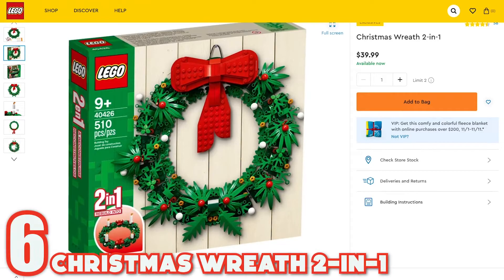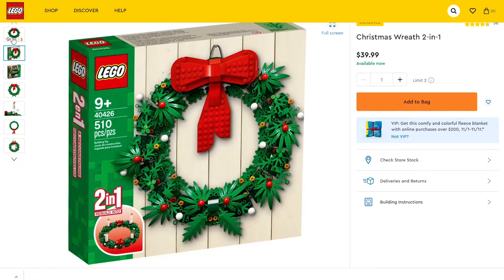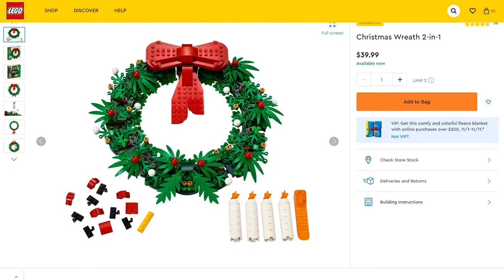Number six is the Christmas Wreath 2-in-1. It has a couple of options that you can build it into. Great little option with a lot of greenery on it and candles available.